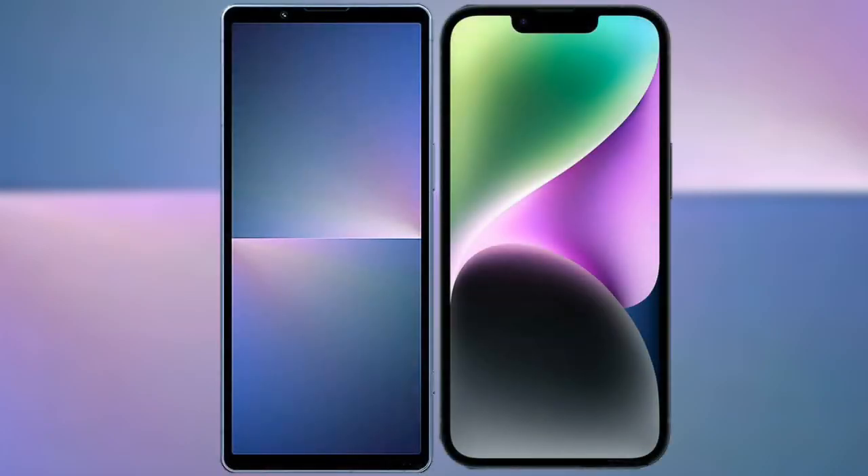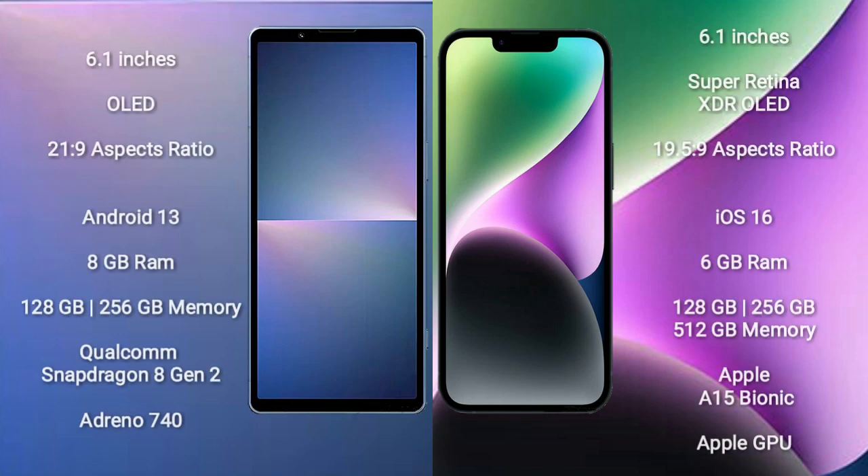I will compare the new Sony Xperia 5 Mark 5 with iPhone 14. Sony Xperia 5 Mark 5 comes with a 6.1-inch OLED display and aspect ratio 21:9. iPhone 14 comes with a 6.1-inch Super Retina XDR OLED display and aspect ratio 19.5:9.